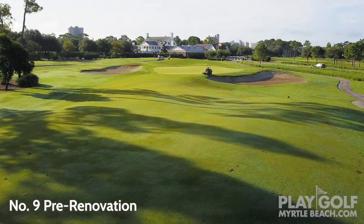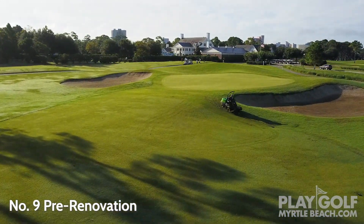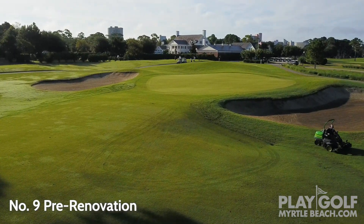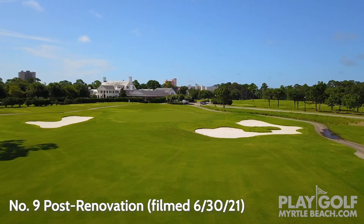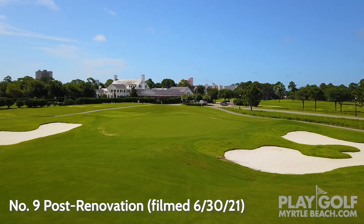Well, they should expect, obviously, the first thing they're going to notice is the bunker work we've done out here. They've mostly shrunk in size, but I feel like they've gotten a lot more animated. Before, they used to be kind of big and cavernous with high-flash faces in the bunkers. We get a lot of plug balls, which is unfortunate. But now we've got grass faces all the way down to a more mellow shaping in the bunker.